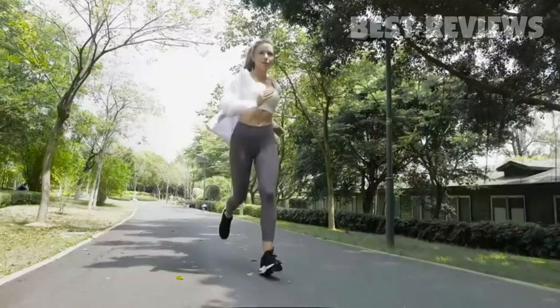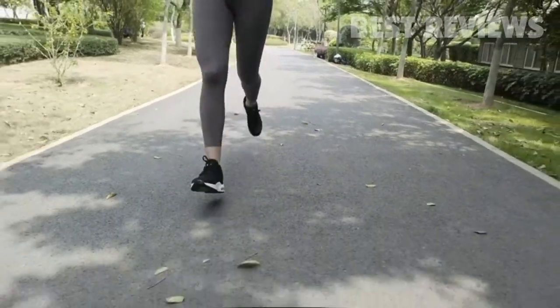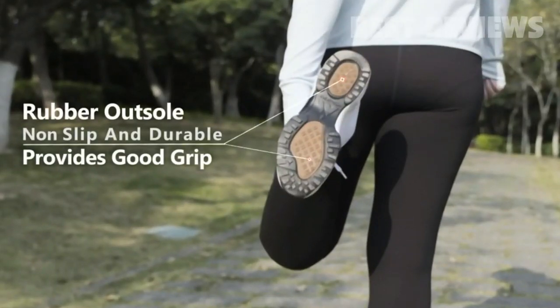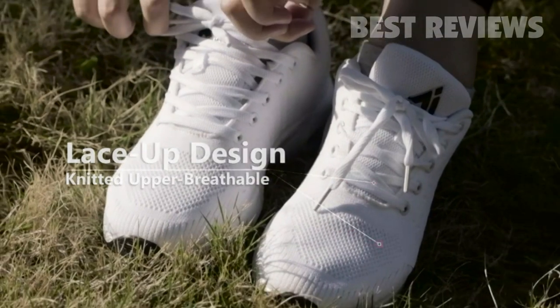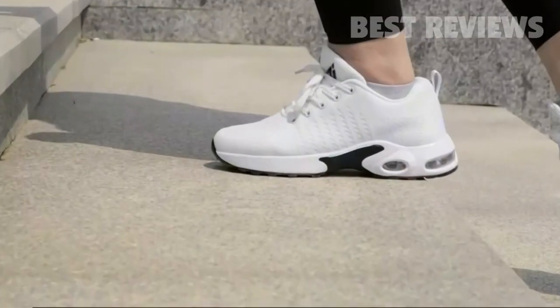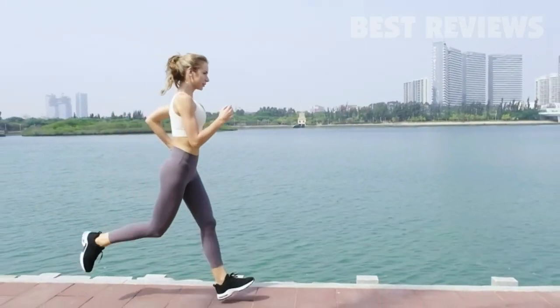Hey! You get it. Every time I get it I'm like, girl, you get it.